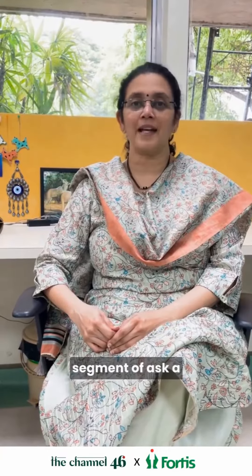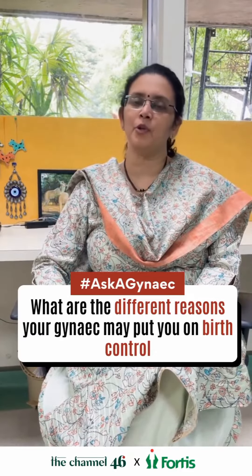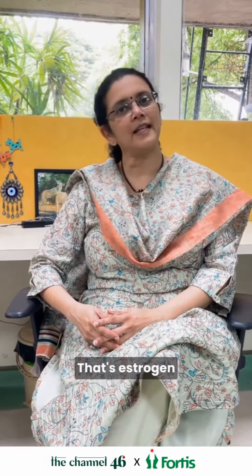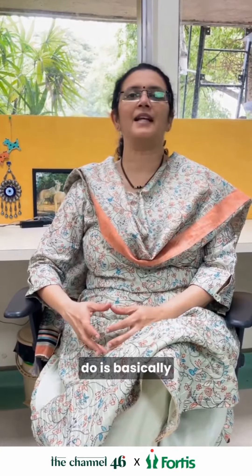Hi friends, in today's segment of Ask a Gynac, let's discuss what are the different reasons your gynac may put you on birth control. Birth control mainly consists of two hormones, estrogen and progesterone, and what they do is basically suppress ovulation, and hence you can prevent a pregnancy.